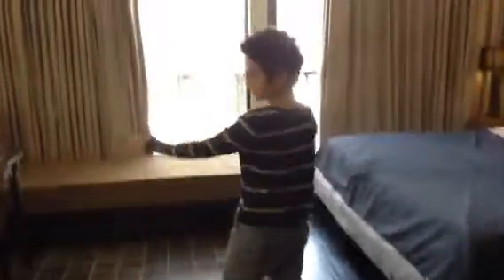We have the bed, the TV. Here we have a counter. And here we have another little, like, day bed or something.